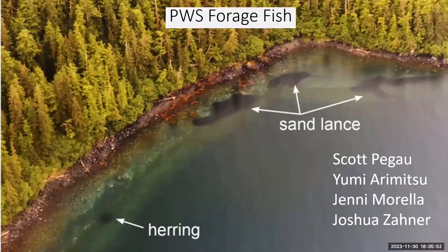I'm going to be talking about forage fish. What's pictured here is an aerial view of different schools of forage fish — in particular what we would call sand lance up there against the beach and a little blue dot of herring down below. I'm presenting the work but I've borrowed many of the slides from the biologists, including Yumi Arimitsu, Jenny Morella, and Joshua Zahner.